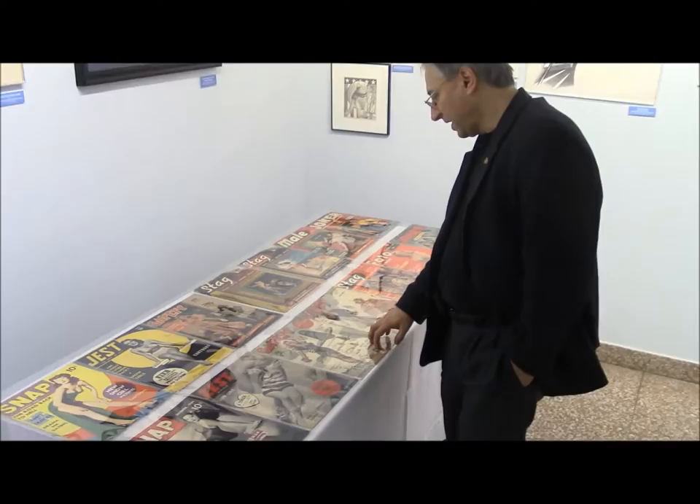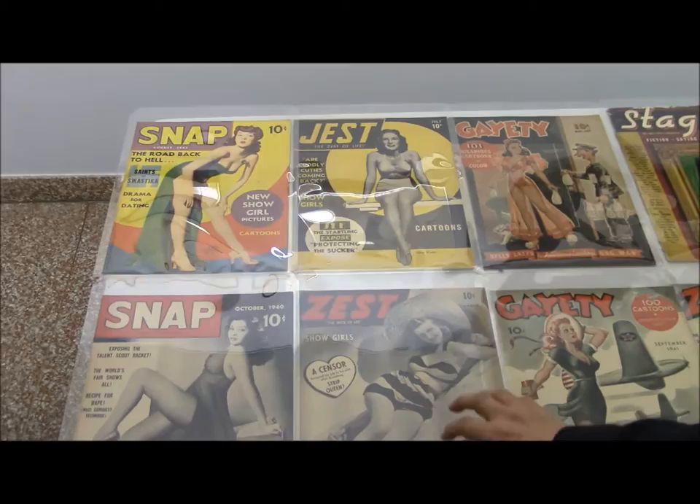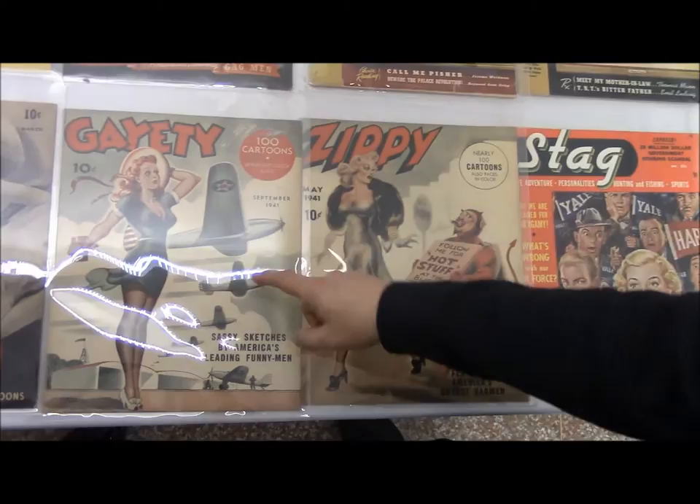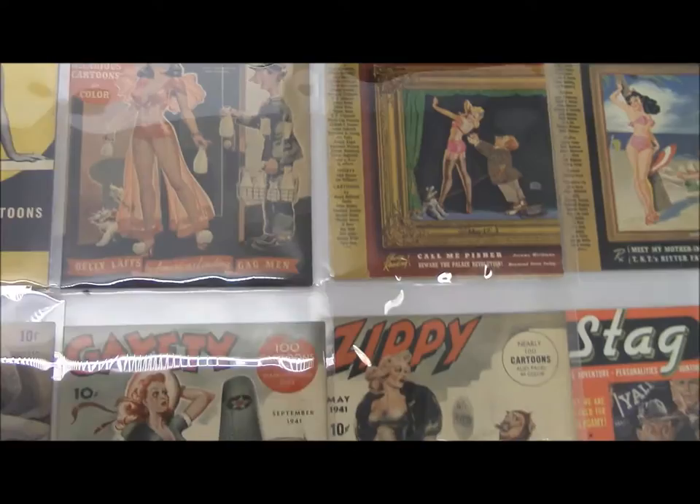As we get over here we have one of my favorite types of publications: the large-size pre-war bedsheet pinup magazines. It started with Snap in 1940, and we get Jest and Zest. Then we have Gaiety over here, and Goodman used Alex Schoenberg to do two very nice covers. One of the pulp editors also contributed.